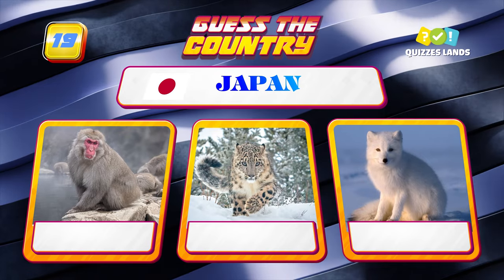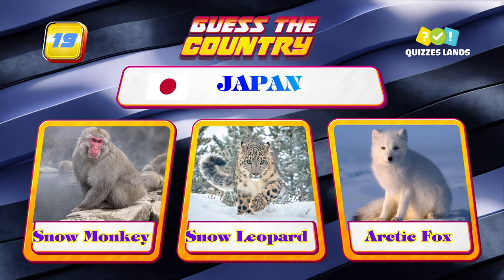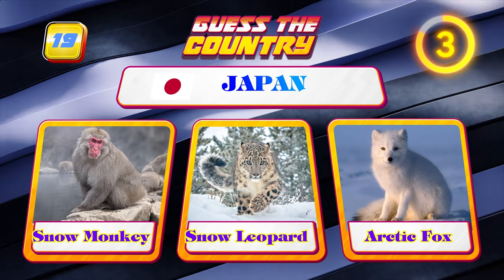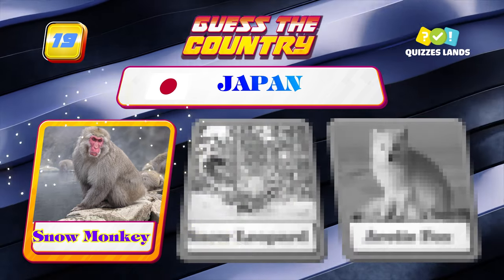Next question is Japan — can you answer it? Snow monkey, snow leopard, or arctic fox? It is snow monkey.